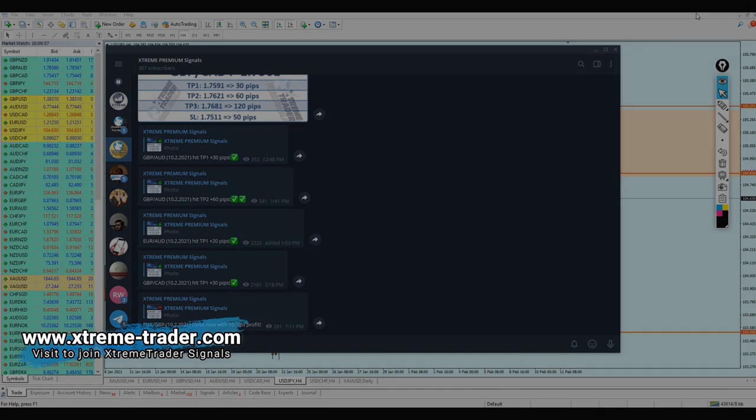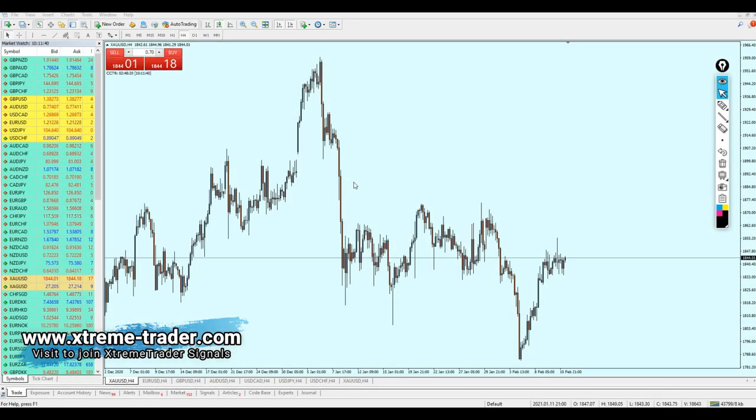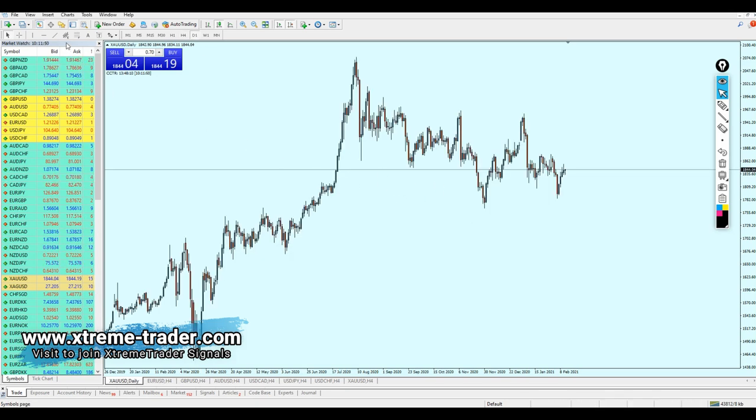Let's now check the gold and see what opportunity is waiting for us today. Today we are planning to buy the gold, and right now gold is moving in a very strong bullish momentum. As we can see right here, the pair has respected this support trend line for several attempts.